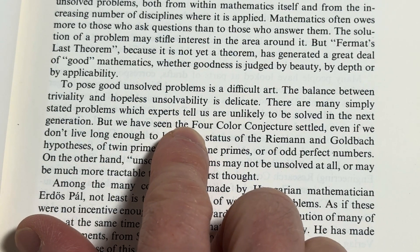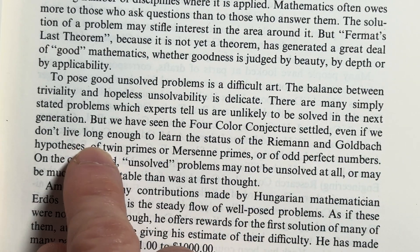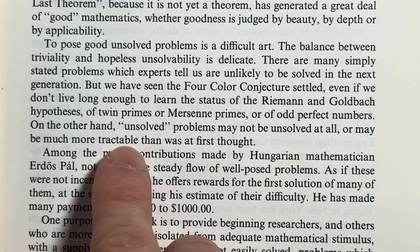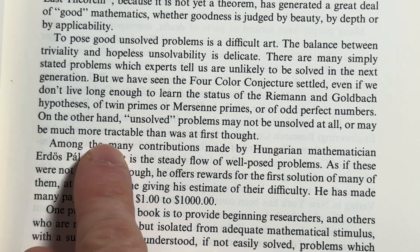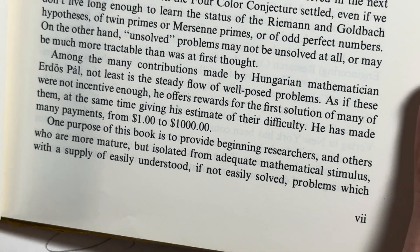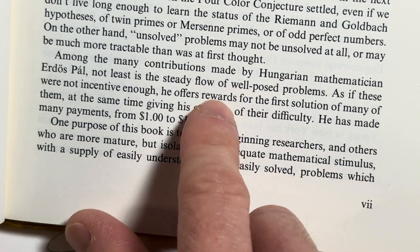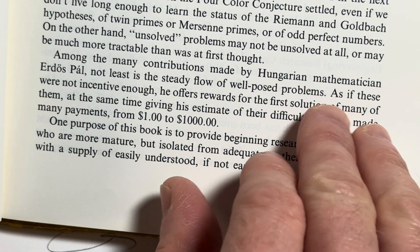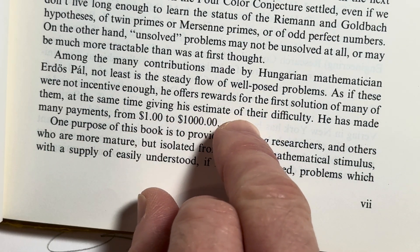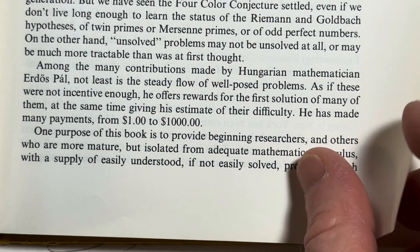'There are many simply stated statements which experts tell us are unlikely to be solved in the next generation. But we have seen the four-color conjecture settled, even if we don't live long enough to learn the status of the Riemann and Goldbach hypotheses, twin primes, or odd perfect numbers.' Among the contributions of Hungarian mathematician Paul Erdős, not least is the steady flow of well-posed problems — he has offered rewards and made many payments from $1 to $1,000.